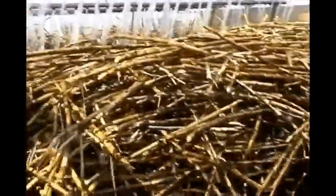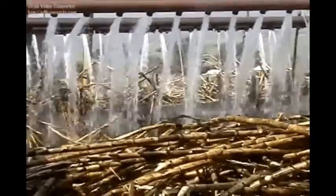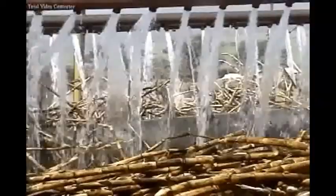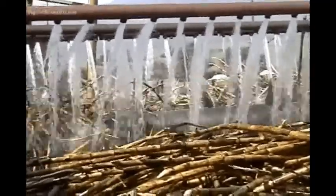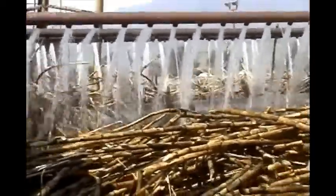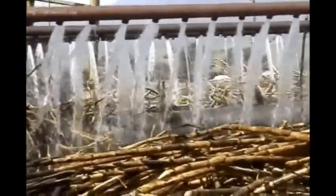To remove dirt, trash, and especially sand coming with the cane from the field — which is responsible for the rapid wearing of preparation and milling equipment — some factories like Finchaa sugar factory use pressurized water through nozzles arranged at the bottom side of horizontal pipes laid parallel to each other above the cane table.